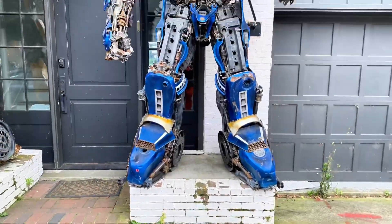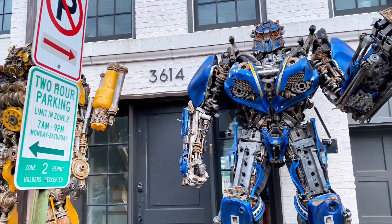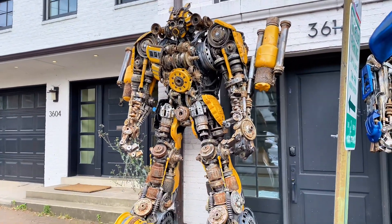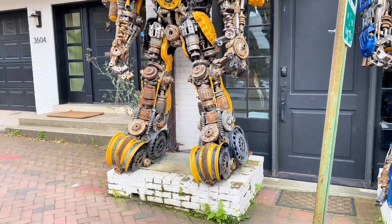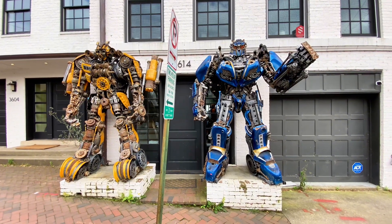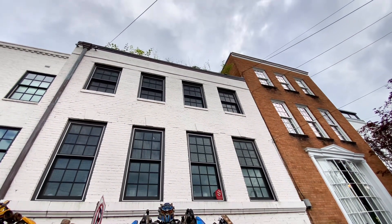Yes, we are here — we found the Transformer House! Look at this. Optimus Prime is supposed to be up there, hold on, get them both in. Optimus Prime is up there on the roof, so I'm gonna see if I can fly my drone and get some footage.